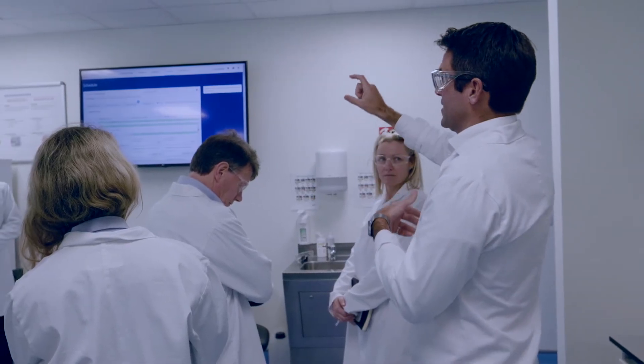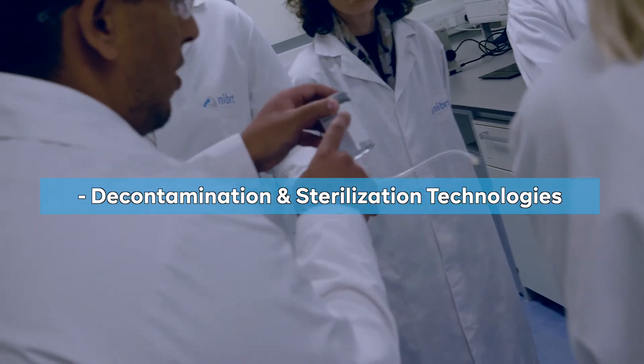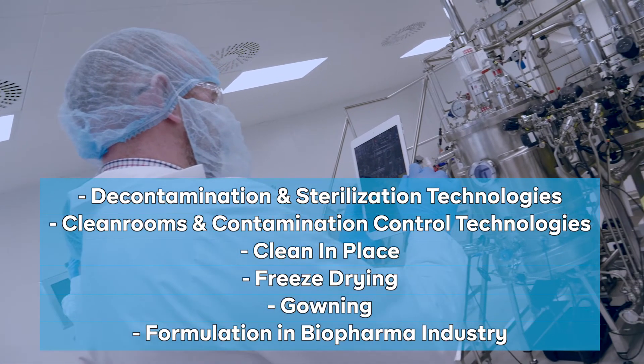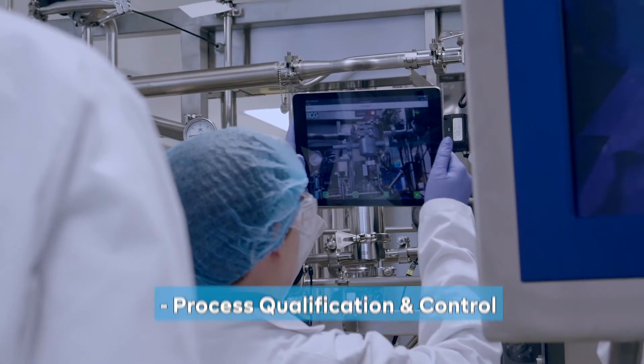The courses in aseptic processing cover areas such as decontamination and sterilisation technologies, clean rooms and contamination control technologies, clean in place, freeze drying, gowning, and formulation in the biopharma industry.